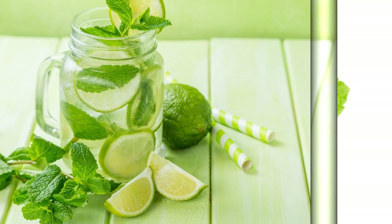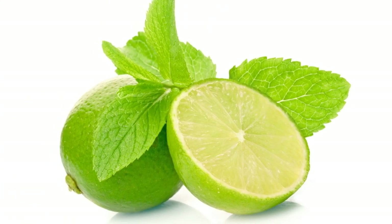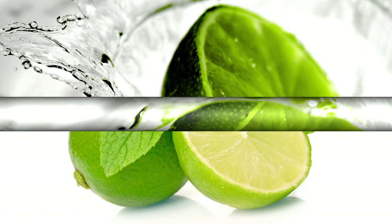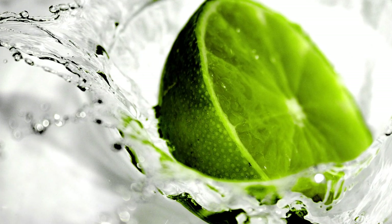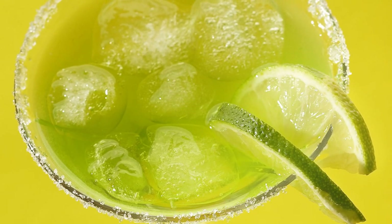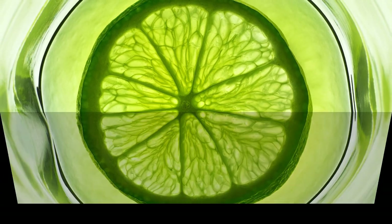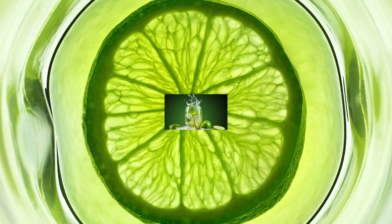Hello and welcome to another episode of Fruity Facts, where we explore the amazing world of fruits and their benefits. Today we are going to talk about limes, those small green citrus fruits that add a zesty flavor to many dishes and drinks. You may think you know everything about limes, but we bet there are some facts that will surprise you. So let's get started with 20 facts about limes that will make you pucker up.